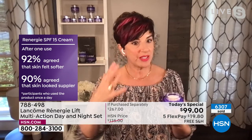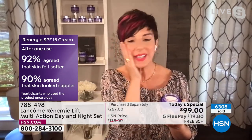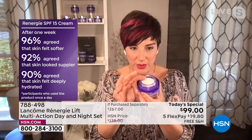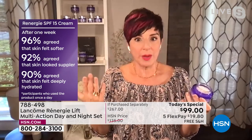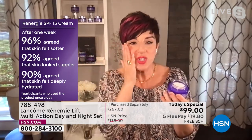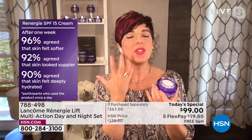You don't need to wait four weeks — we do consumer perception studies. We ask people just like you and me to try Rennergy for 30 days. After just one use, 92% said immediately their skin was softer, and 90% agreed their skin looked even suppler — meaning plump and firmness added back. After one week, 96% said their skin was softer, 92% agreed it was more supple, and 90% said it was deeply hydrated. It gives you 24-hour hydration without the heaviness, greasiness, or stickiness.